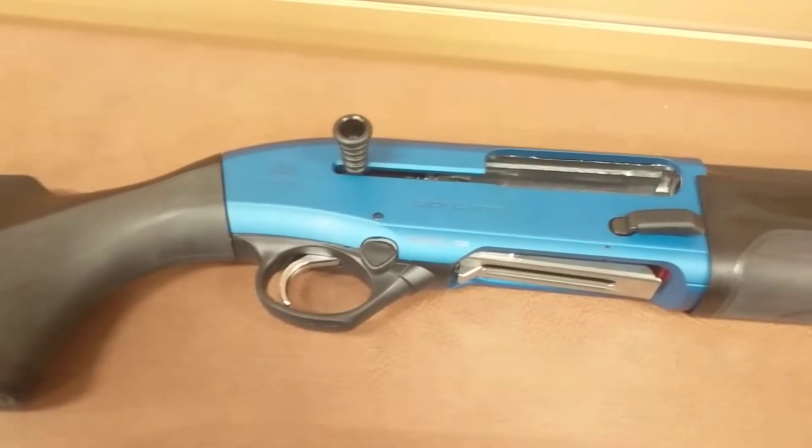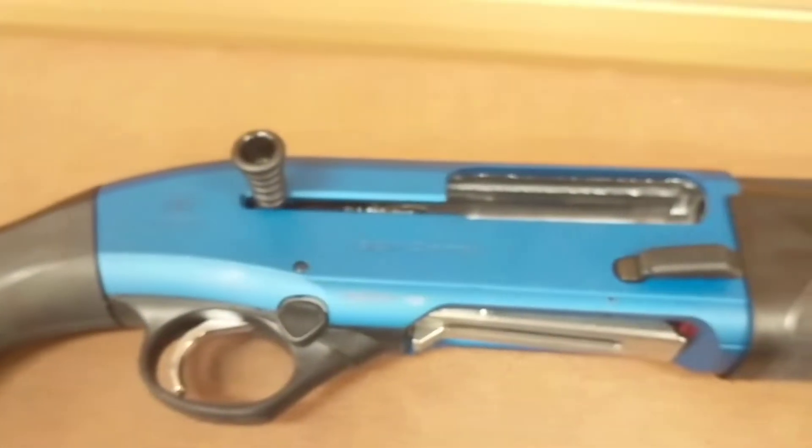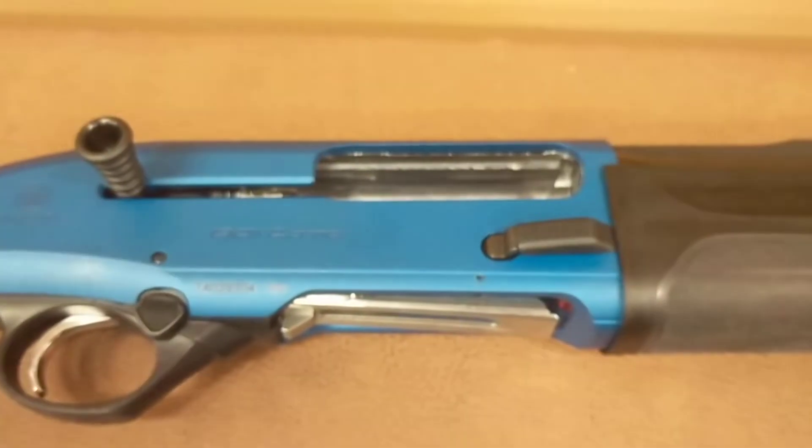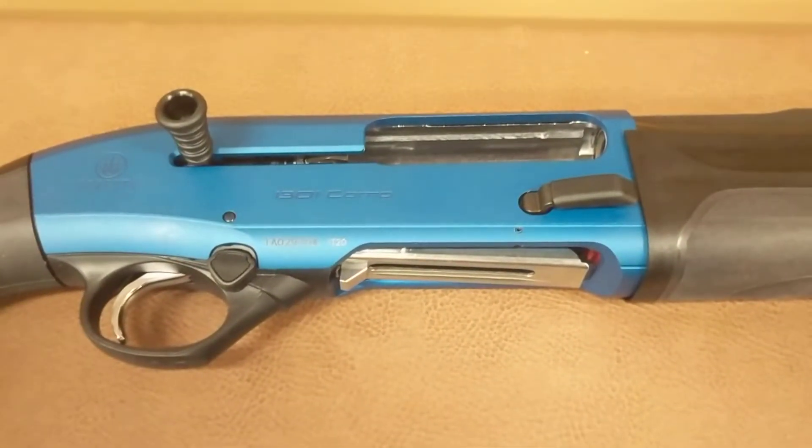It adds a kickoff plus stock, oversized bolt release, and Competition Lifter with a really nice boot.